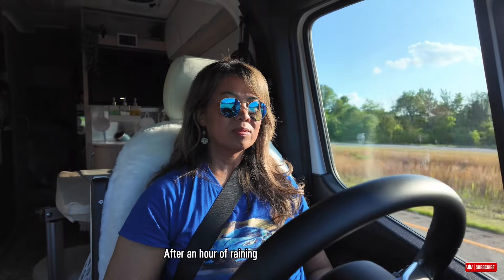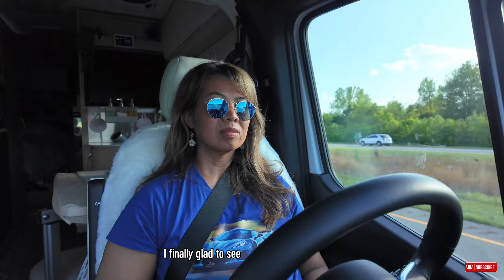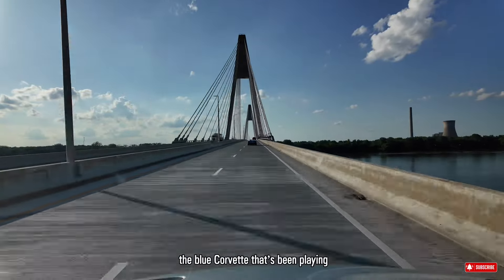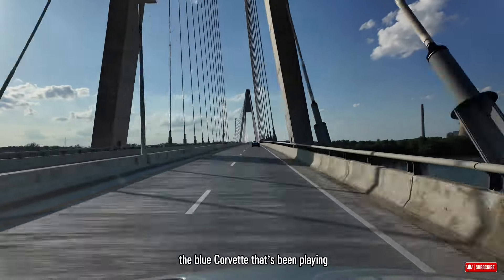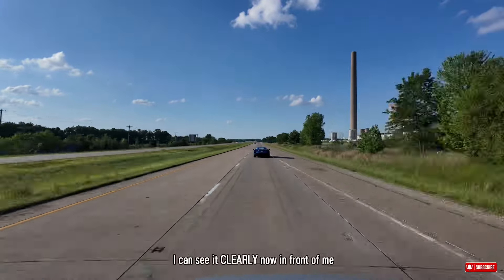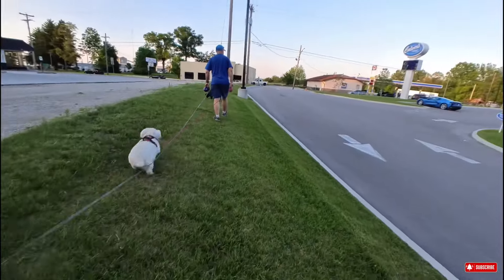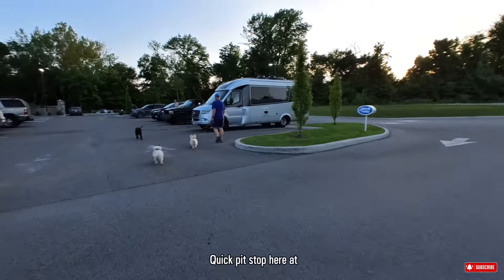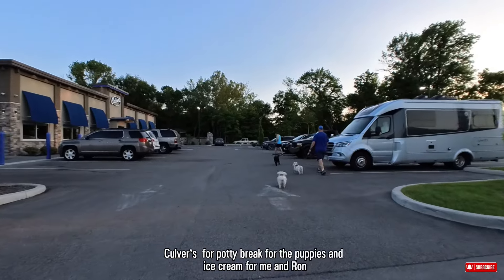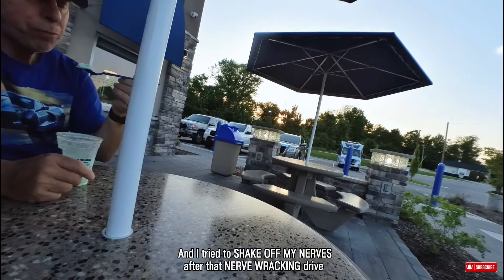After an hour of raining cats and dogs, the rain stopped and I finally got to see the blue skies again, and of course the blue Corvette that had been playing now-you-see-me-now-you-don't through that storm. I could see it clearly in front of me. Quick pit stop at Culver's for a potty break for the puppies and ice cream for me and Ron, and I tried to shake off my nerves after that nerve-wracking drive.